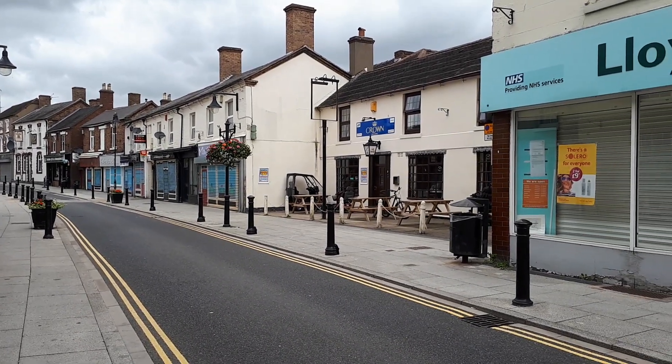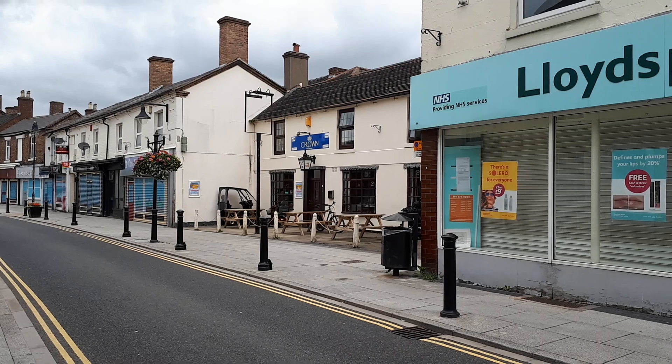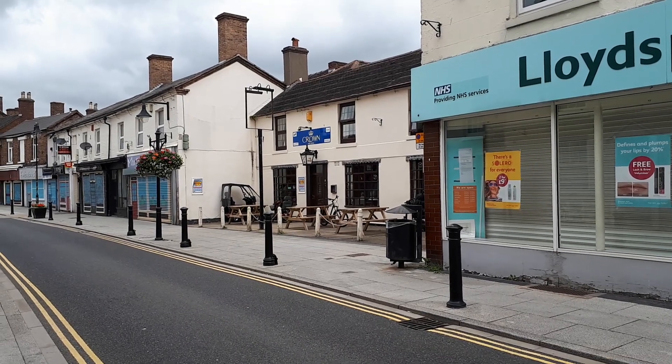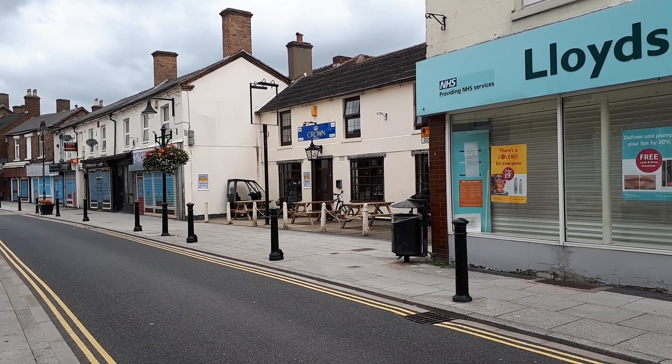Just here we've got the Crown pub, which I've made a couple of videos about in the past. It's a really nice little pub, I do like coming here. I might come here again late this evening — don't know yet but we'll see how it pans out.